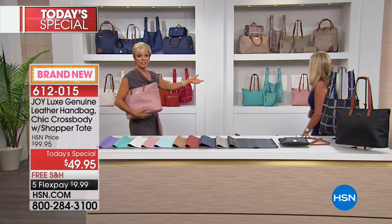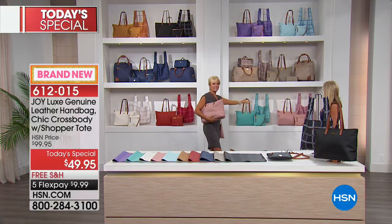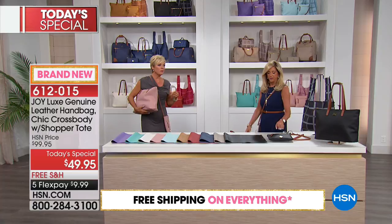Before we share the leather comparison that's going to really impress you, take a look at this gorgeous display of all 10 choices available today: black, purple, crystal blue, stone taupe, navy, white, red, turquoise, and blush.